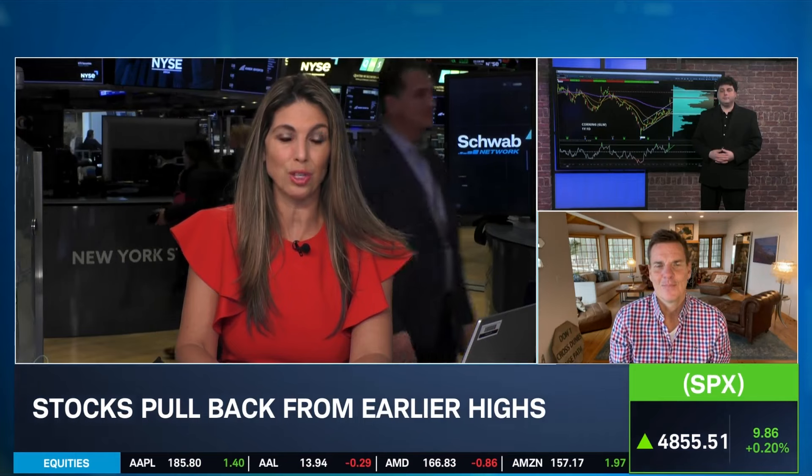Welcome back to Trading360. I'm Nicole Pendleides, live on the floor of the New York Stock Exchange. Thanks for being with us. It's time for the Big Three: three stocks, three charts, three trades. Rick Ducat will take us through the charts and the trades. Alan Nuckman, Chief Market Strategist at BullseyeOption.com. Thank you both for being with us.